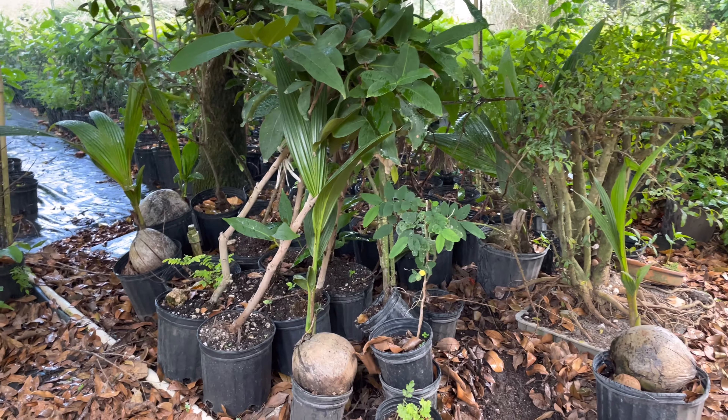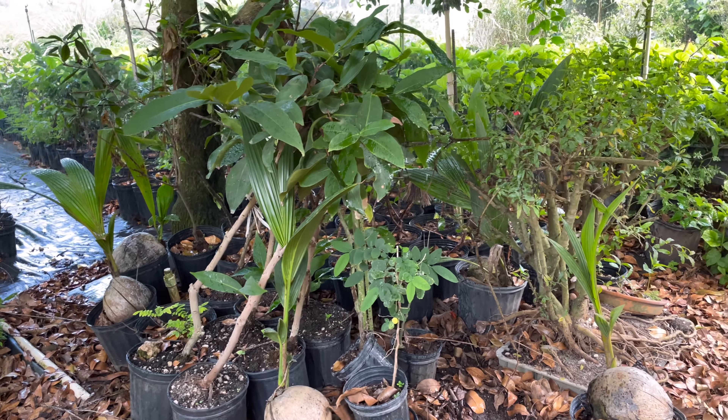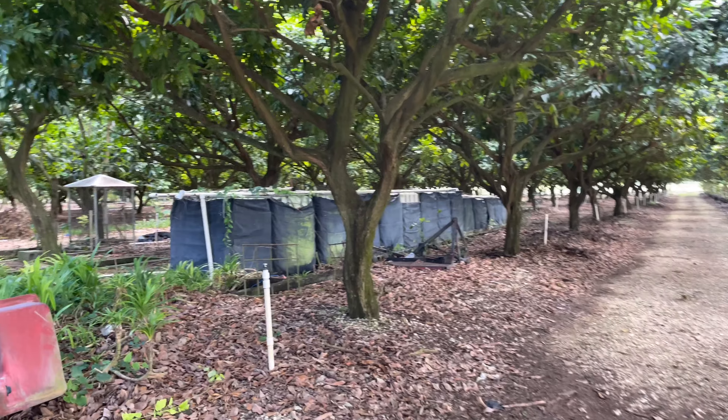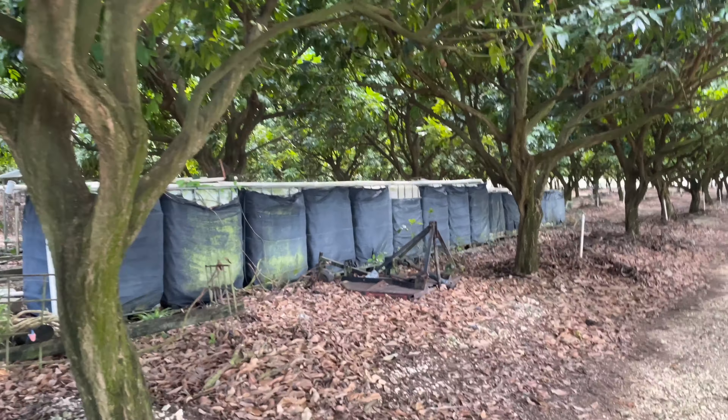They're growing coconut trees starting from seed. They have a whole water collection system here. I was told from another orchard that this year they got less mango and less lychee — the rain was excessive and the wind was insane, blowing most of the flowers off before they could get fertilized. It'll probably be less fruit this year, and it seems to be an impact throughout the whole Homestead area.